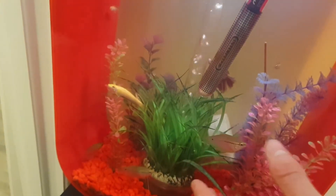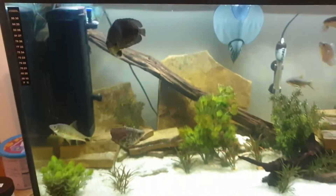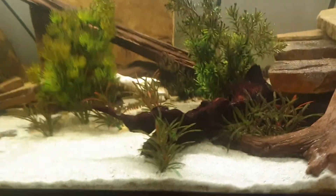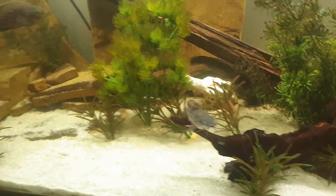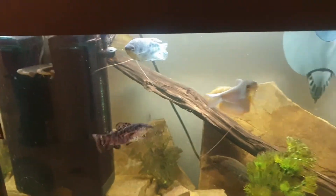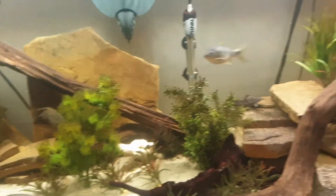I nearly turned off the light before, but I turned it back on because I was making a video. And then we've got the hobbler catfish — they're really settling in really well. Got one back there and one just here, but they're doing amazing. I'll get some nice pictures of them and all that.